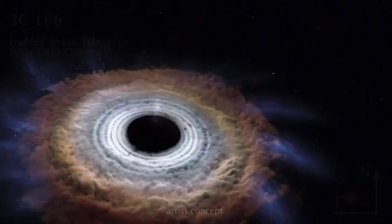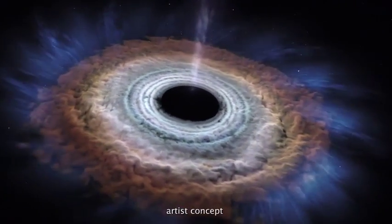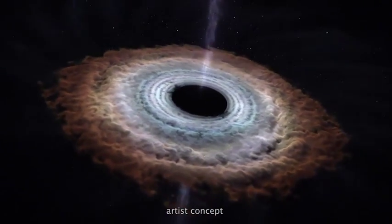A quasar is the extremely bright light that's emitted by hot gas surrounding a supermassive black hole. A supermassive black hole is a type of black hole that's at least 100,000 times more massive than our Sun and is at the center of almost every massive galaxy.